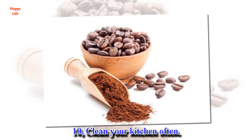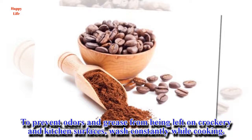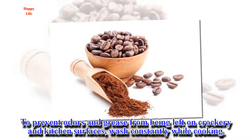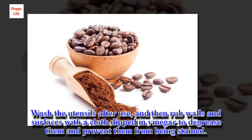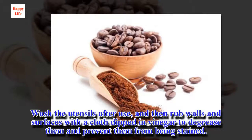10. Clean your kitchen often. To prevent odors and grease from being left on crockery and kitchen surfaces, wash constantly while cooking. Wash the utensils after use, and then rub walls and surfaces with a cloth dipped in vinegar to degrease them and prevent them from being stained.